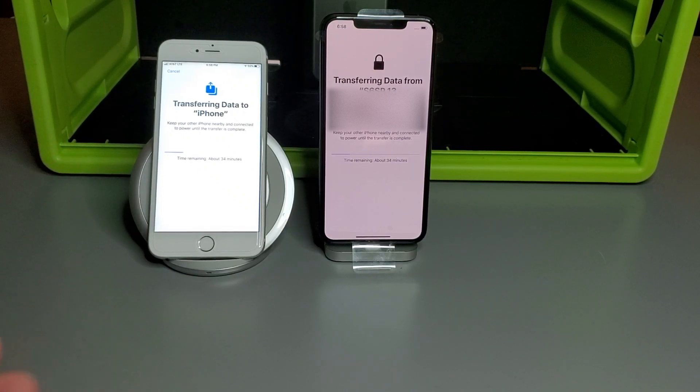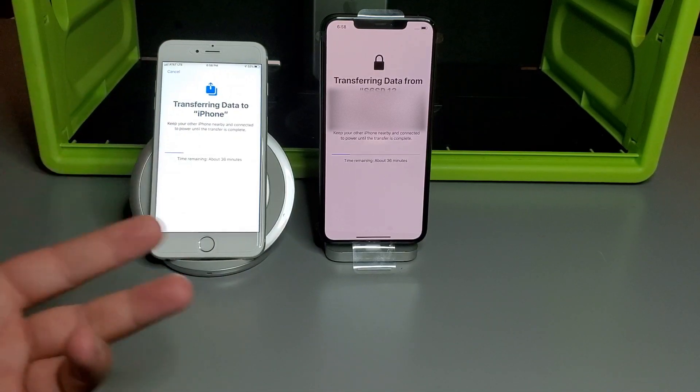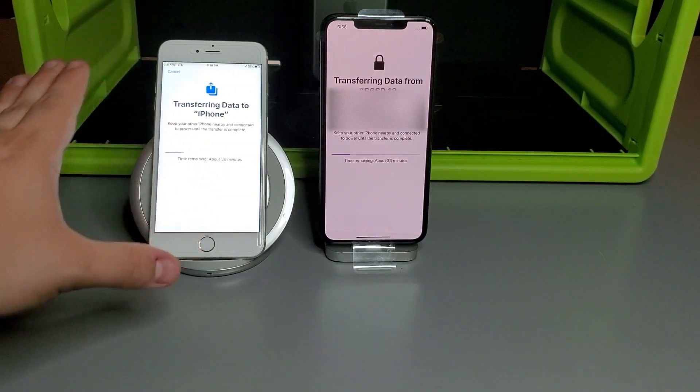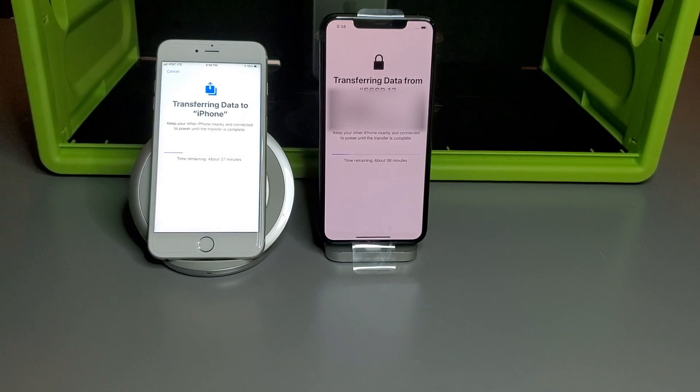Instead of pulling everything down from iCloud — and this is a 128 gig phone that's almost completely full — on an internet connection of maybe 5 or 10 megs you'd be sitting there a while waiting. So this is a great new way to transfer everything on this phone: your music, your photos, your apps, your games, and just move it over to your new one in about an hour without using your data.